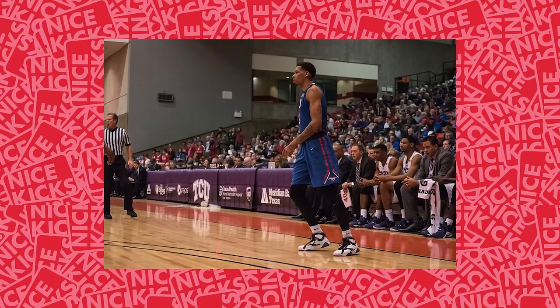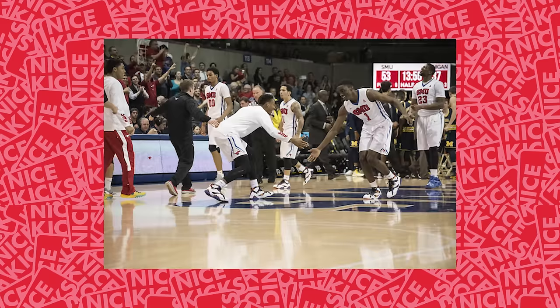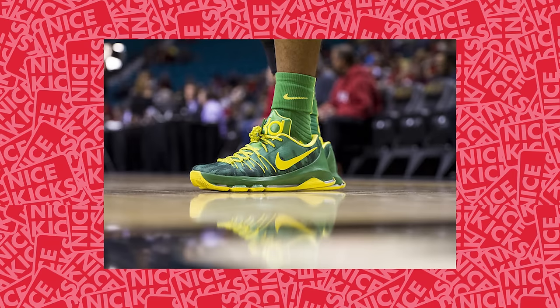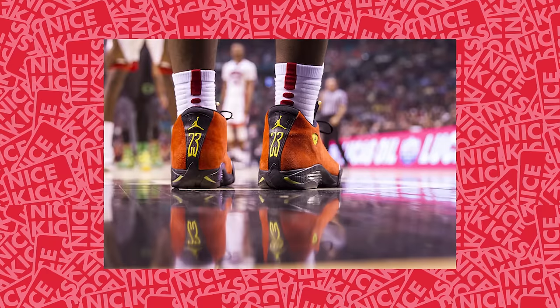First off we have the SMU Mustangs rocking a variety of Air Jordan kicks this week courtesy of Patrick Kleinberg. Keith Frazier is sporting the Air Jordan 7 Nothing But Net, as well as his teammates as seen in this celebratory photo. Marcus Kennedy is sporting the maroon Air Jordan 6 that recently hit retailers last week, and Jeremy Recon captures pics of the Nike KD8 Oregon PE as well as the Air Jordan 14 Ferrari supported by UNLV's Ike Nwamu.